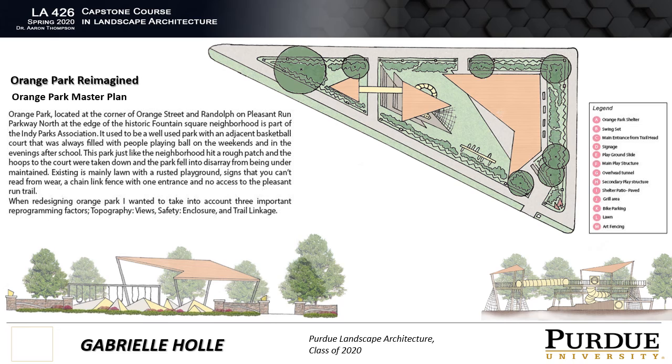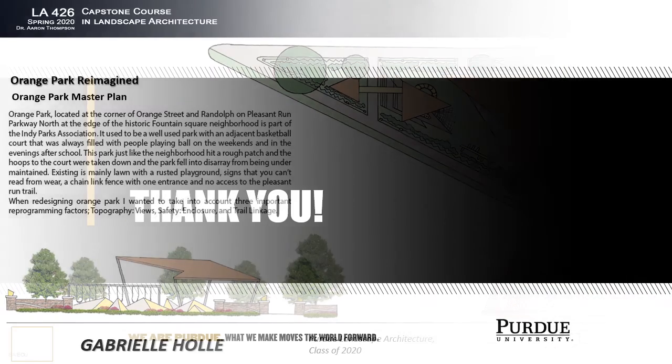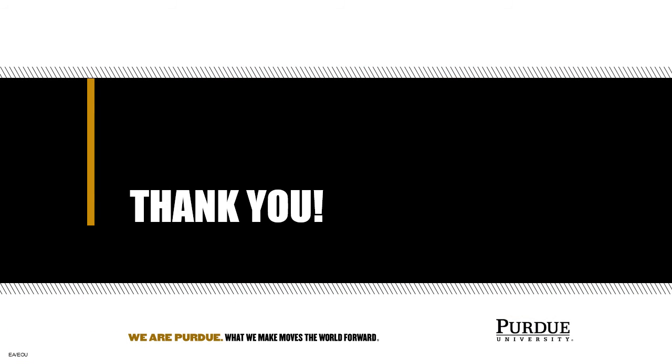This part of the fence would also become statement pieces along the Pleasant Run Parkway trail across from the park, so that you would know you've arrived at Orange Park on the parkway. Thank you for listening to my presentation on Pleasant Run Parkway, Reconnecting to Orange Park.